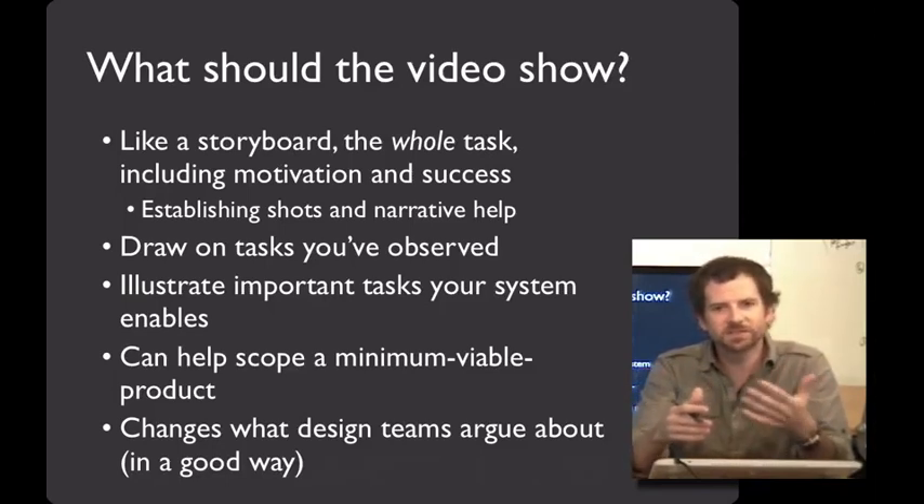When you think about the tasks that you want your system to perform especially well, those are things that you should showcase in the video prototype. In this way, a video prototype is a great way of figuring out what your minimal viable product is for something you'll want to release — if it's in the video, it's in the minimum viable product; if it's not in the video, it doesn't need to be in the first round. As you can see in making these prototypes, you're making important and consequential design decisions, and making and viewing these prototypes changes what the design teams argue about — and I think does so in a really good way.